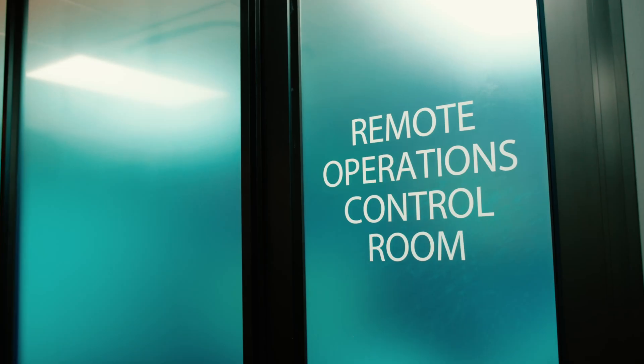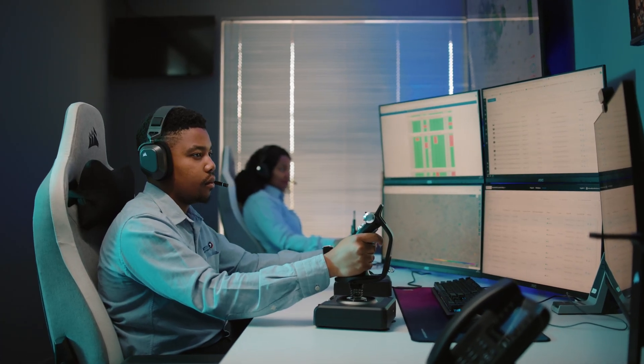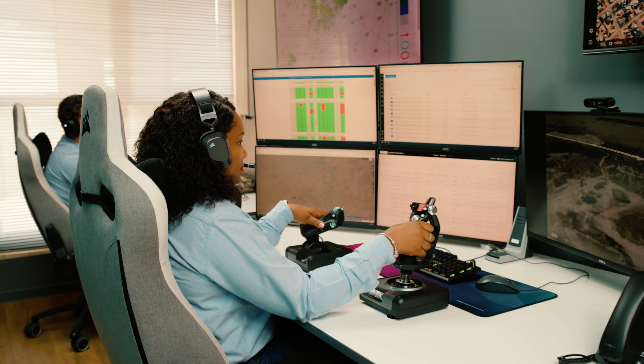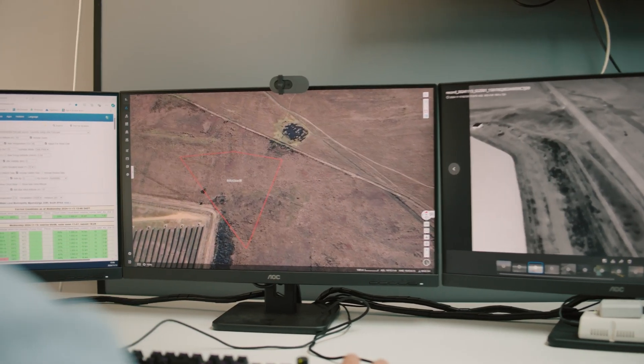With remote operating centers across Africa and Australia, Rocket DNA provides comprehensive support and drone deployment capabilities 24 hours a day, seven days a week. The Rocket DNA Xbot integrates with a variety of software platforms to automatically enable fast and meaningful insights and response.